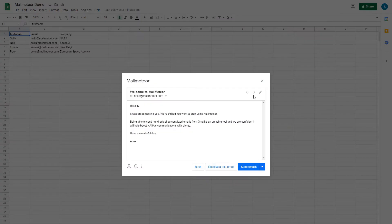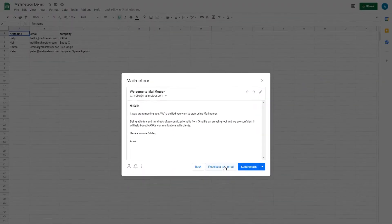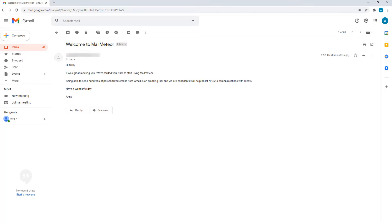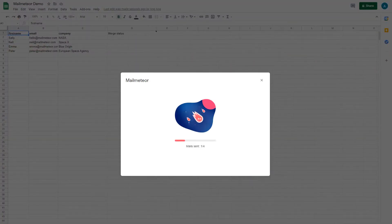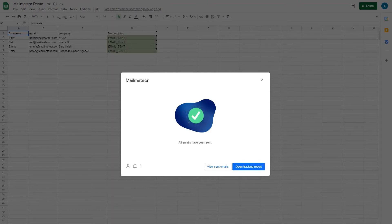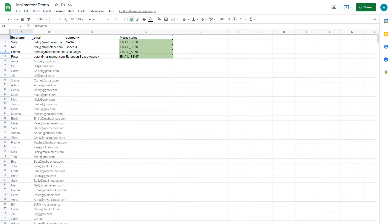How great is that? No need for a complex, costly email marketing platform. You can start sending highly targeted email marketing directly from Gmail. With MailMeteor, not only can you send email marketing and track results, but you can even manage your mailing list directly inside Google Sheets and add to it as your audience grows.